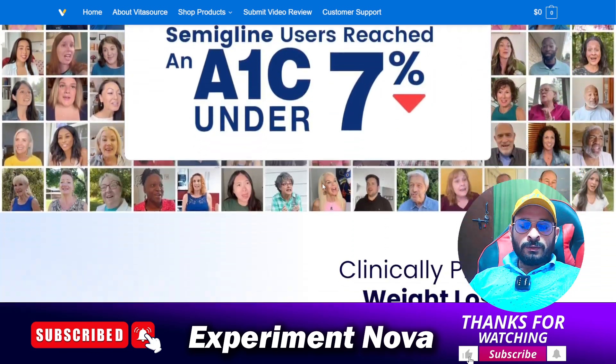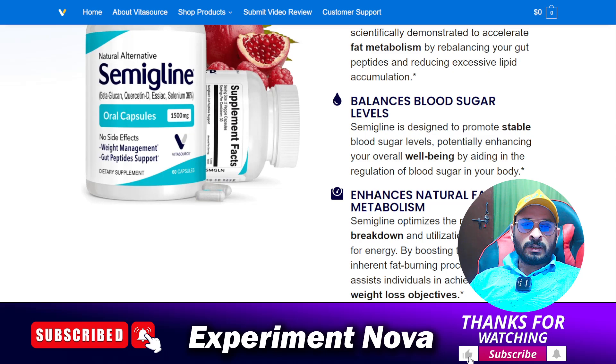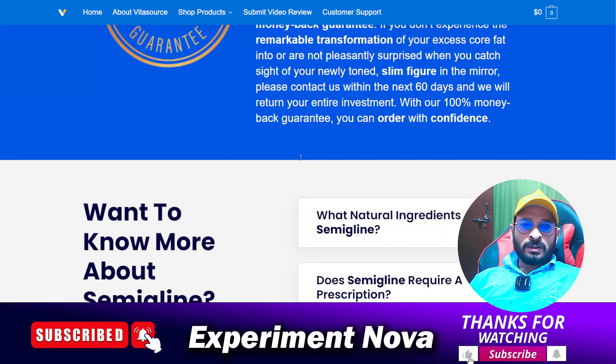First of all, we are going to cover all the information related to this product. After completing this video you can make your own decision on whether you should go with this product or not. The first thing we are going to cover is the reviews.